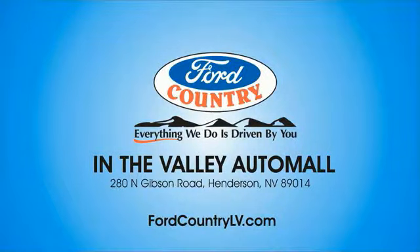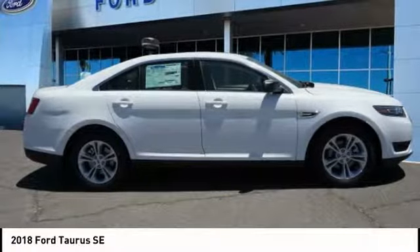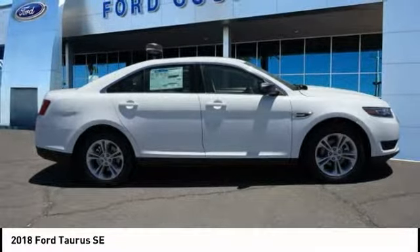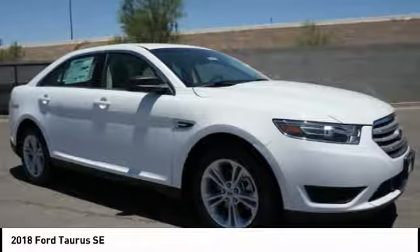Visit Ford Country in the Valley Auto Mall today. You are going to love the 2018 Taurus. This is it. Crafted by an obsessive engineering and design team, the Taurus was created to compete with some of the world's best.